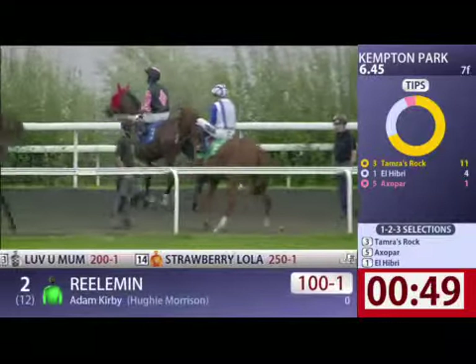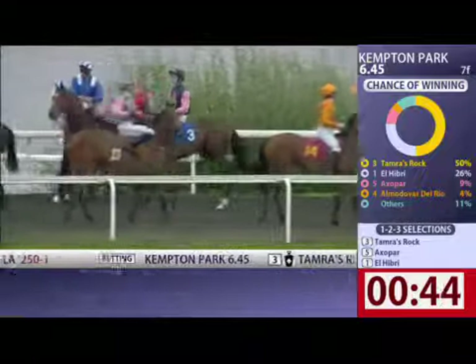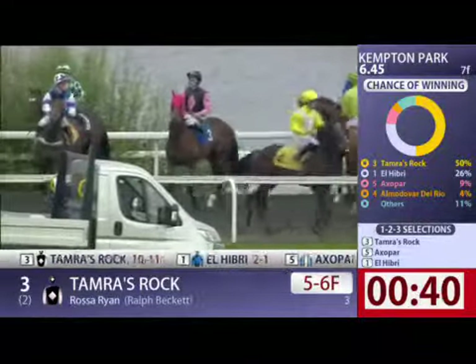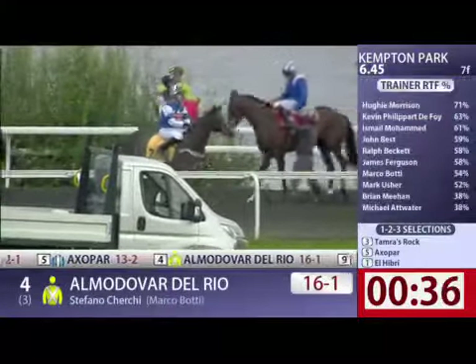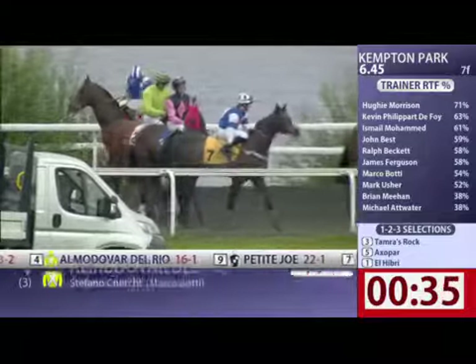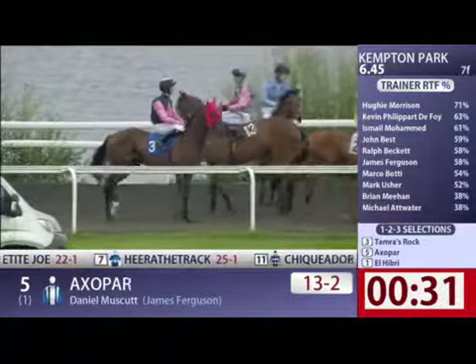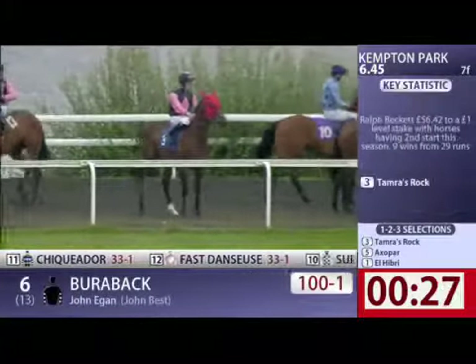I thought he was the most likely horse to take the bigger step forward on the form book over El Hibri, who has slowly been taking steps forward on softish ground for six furlongs, seven furlongs. And now we stay at seven but we're trying the all-weather. And actually the way that he's been running, it sort of looked to me that he'd probably want a little bit better ground.